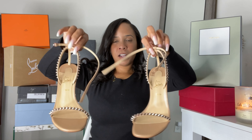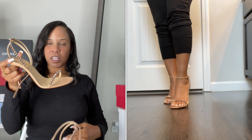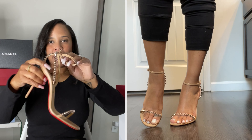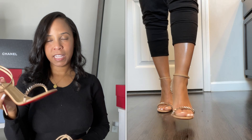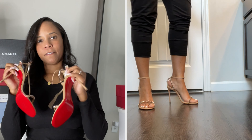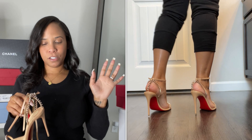Next up, the red bottoms — Christian Louboutin. These were also included in my collective haul video if you want more details. These shoes are super sexy and minimalist — just a couple of straps — with rose gold spikes, that red bottom, and a nude contrast. It's just a lovely shoe, very comfortable for what they are. This is the only pair of red bottoms I currently have. I've purchased and sold red bottoms in the past because if they're not comfortable, I can't do it. I only buy red bottoms that feel good on my feet.